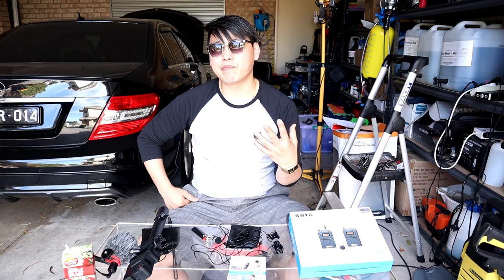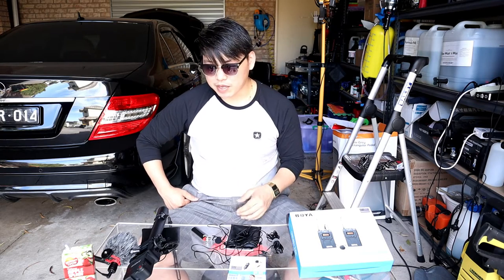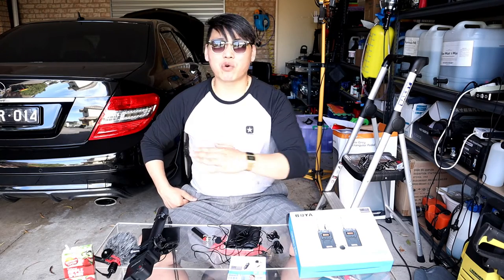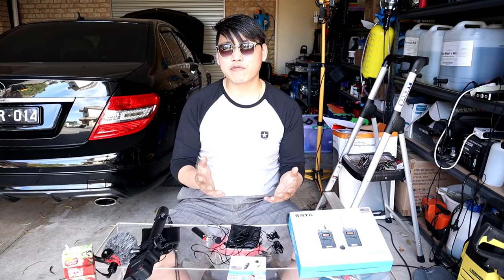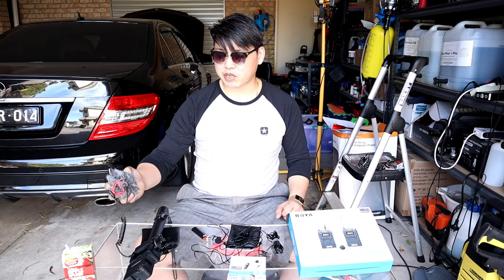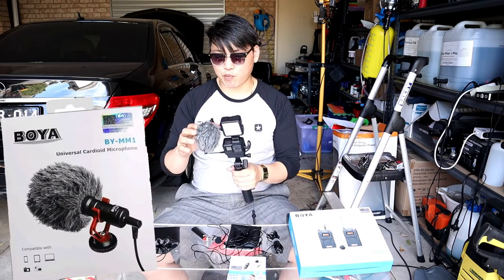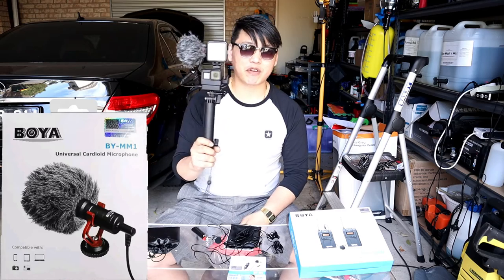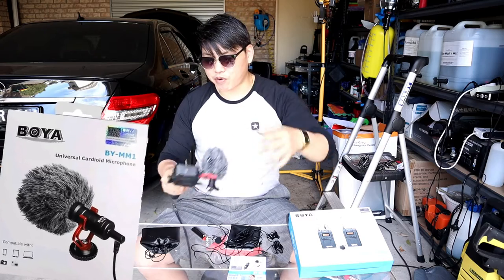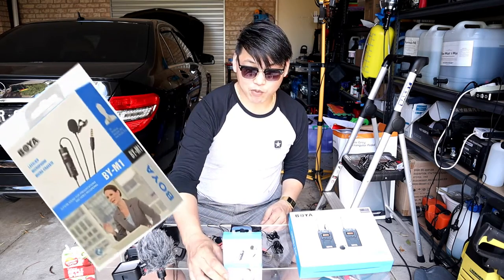It may not give you the exact same sound quality, but it's going to give you something extremely decent and very comparable. The truth is, when you want audio quality, are you looking for the absolute best, or something that will suffice? If you're just looking for something that will suffice, any of these three options are absolutely amazing. The first one I want to show you is the Boya BYMM1 shotgun microphone — a great little shotgun mic if you're going to vlog and stay close to the camera.